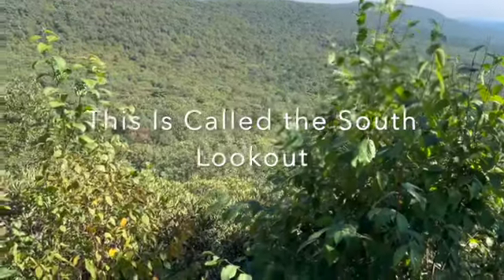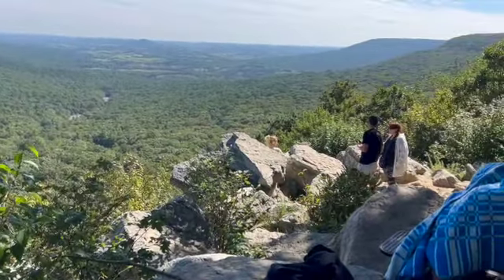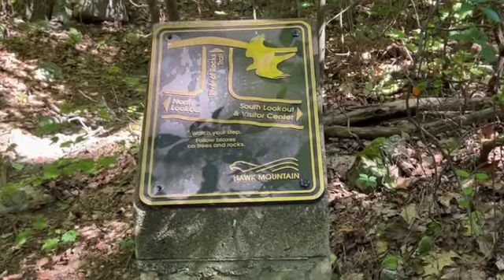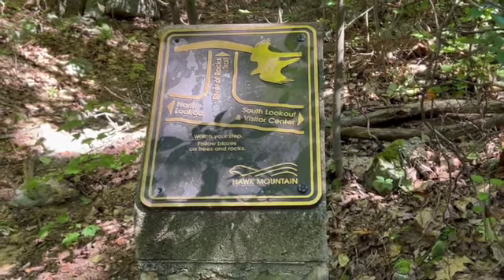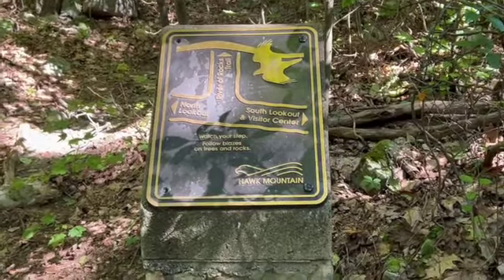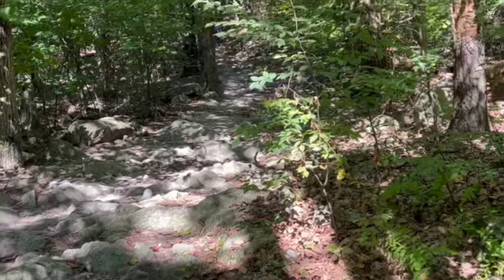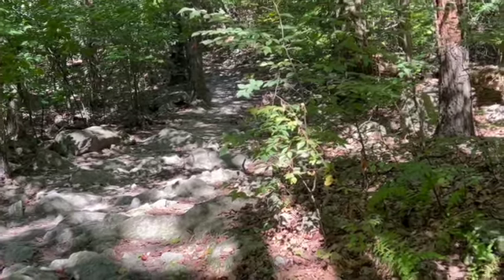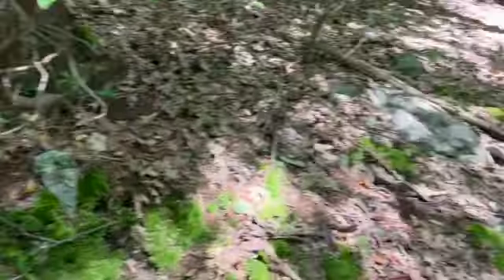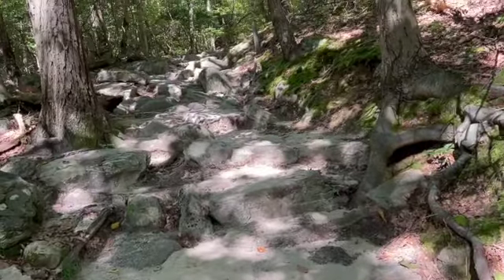This is the South Lookout. I stopped to take a look at this sign right here. Straight ahead where I'm looking, it says River of Rocks Trail. I thought that's what I was on already. I will continue on up that way. This must be a stream of rocks. Here's another section of trail — looking up, looking down, still going up. Plenty of rocks.